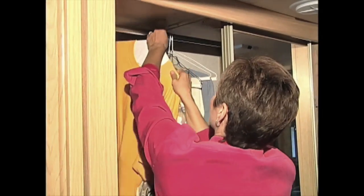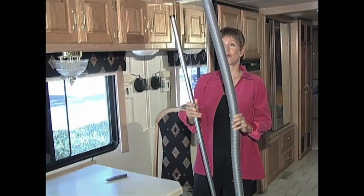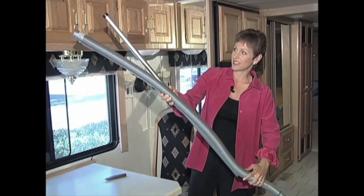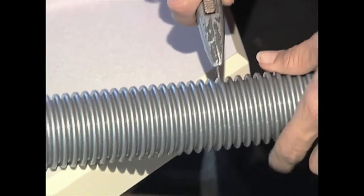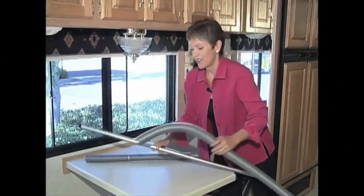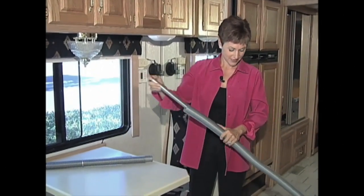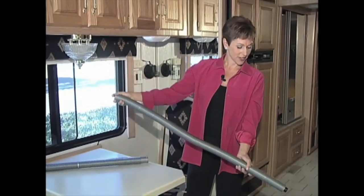So we're going to take it down. Here's your closet rod and here's your pool hose. As you can see, we need to cut it, so you just need to measure it to size. Now we're going to see if it fits inside. Perfect. Let's go put it in.